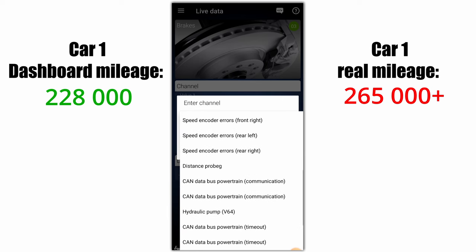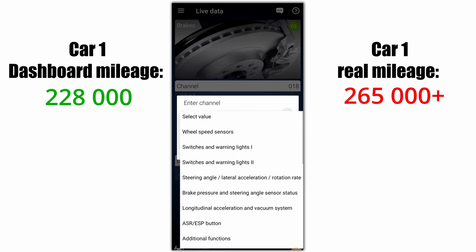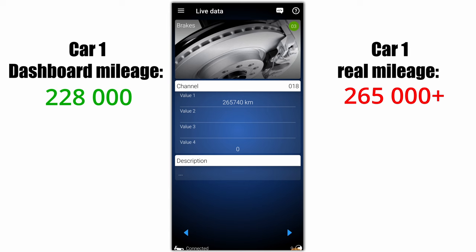You can now see that the car was driven more kilometers than it shows on the dashboard. So the odometer was probably messed with and rolled back, because the ABS sensors show from 255,000 to 265,000 kilometers.